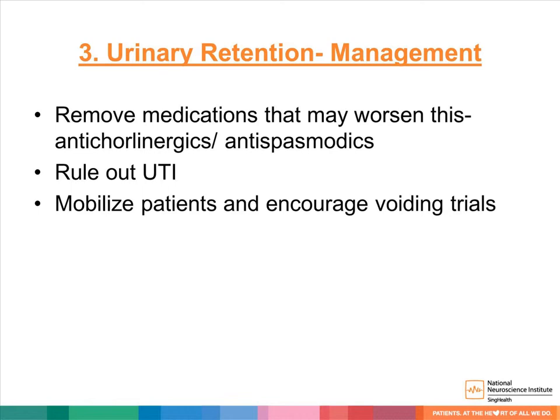To manage urinary retention: firstly, remove medications that may worsen retention, such as anticholinergics or antispasmodics. Rule out urinary tract infection. Mobilize patients as soon as they can and encourage voiding trials.